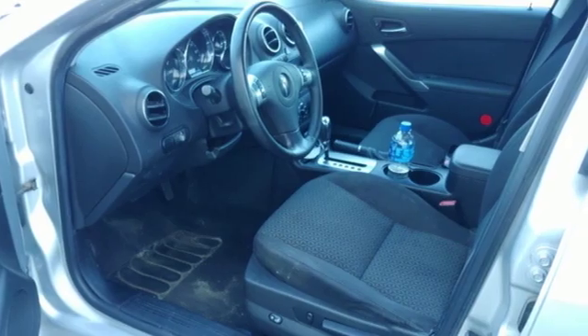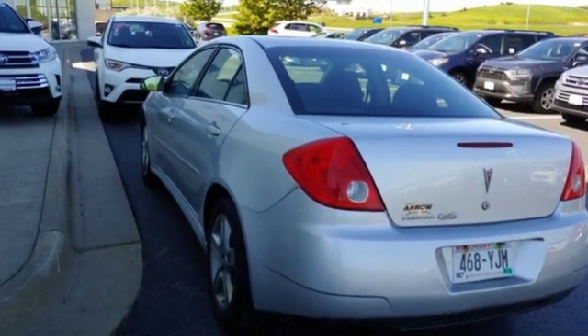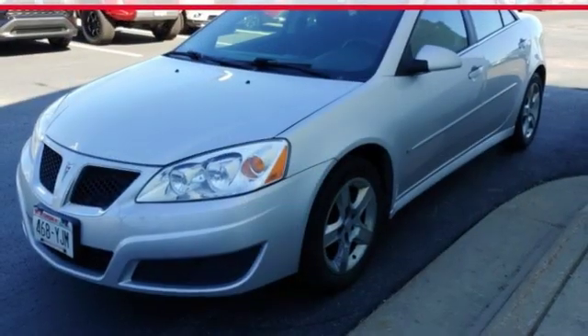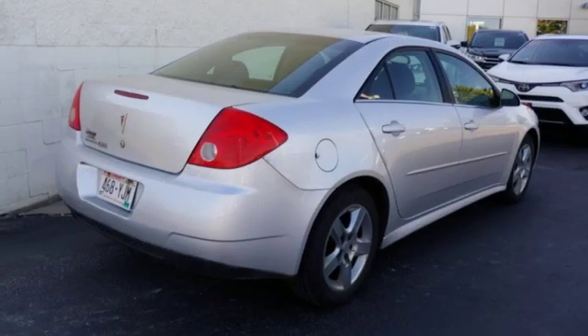AM-FM satellite radio. Remote engine start. Manual tilting steering column. Multi-function steering wheel. Manual telescoping steering column. Automatic transmission. Metallic paint. Gas pressurized shocks. And i4 engine.